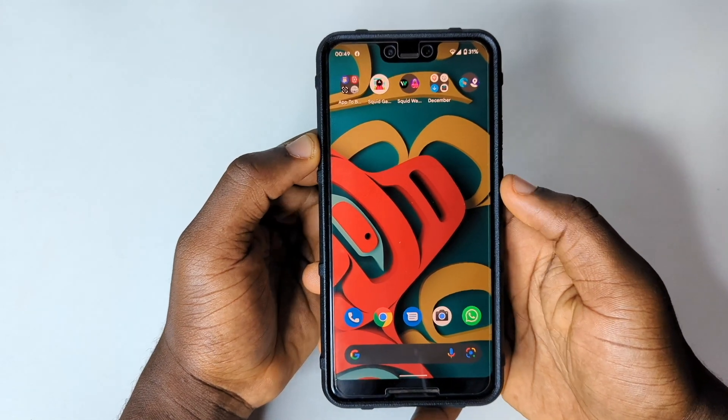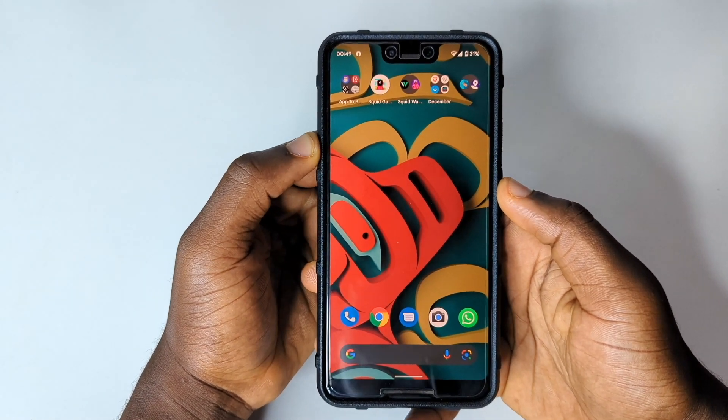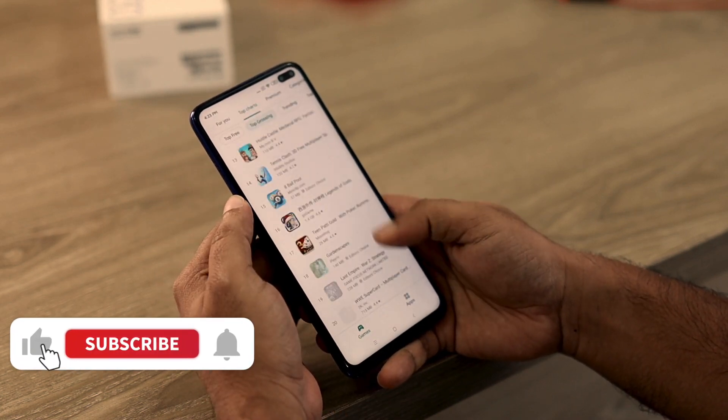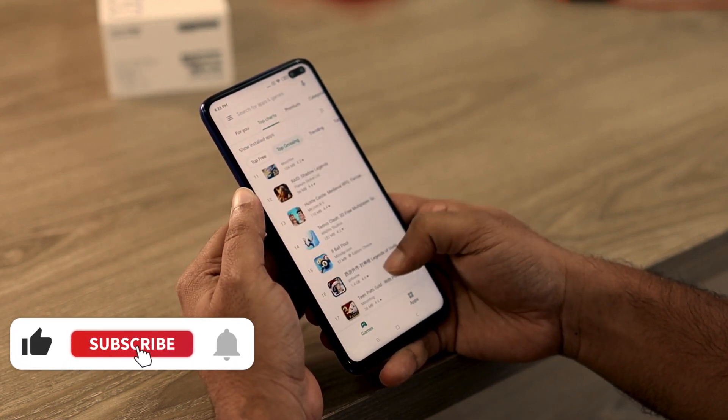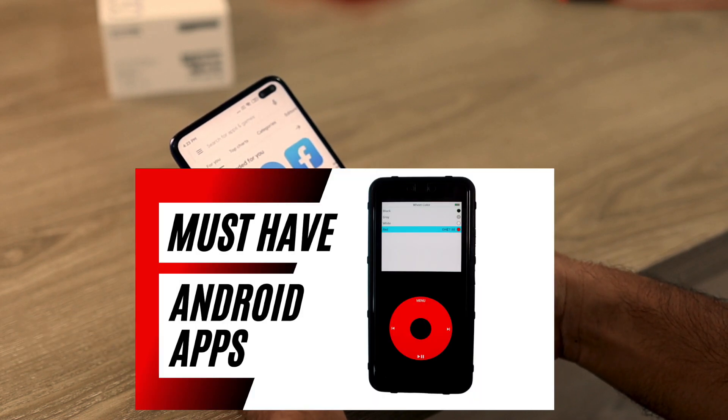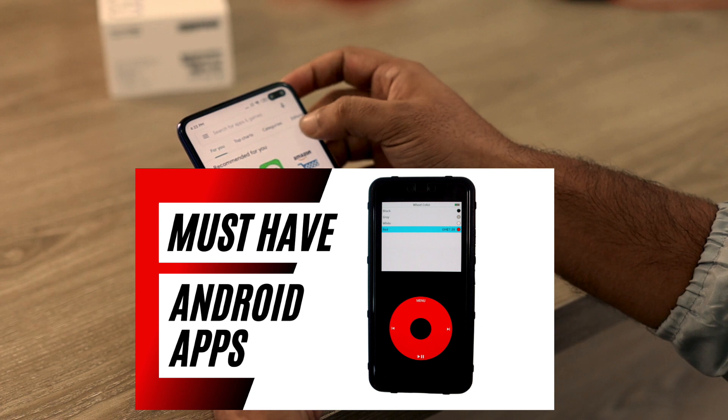Hello there, this is Derek again and welcome back to the channel. In this video I'm going to be sharing with you the best five apps you will need to download in December. If you're new here, give this video a thumbs up, don't forget to subscribe, and if you haven't seen the previous monthly videos, check out my description.